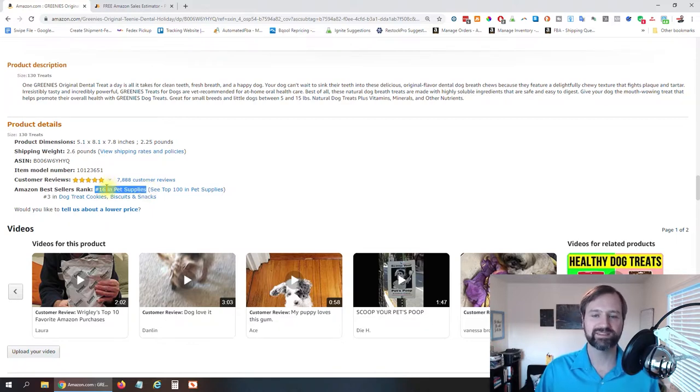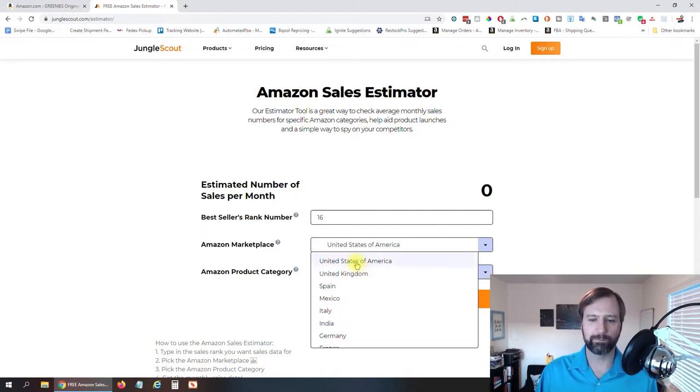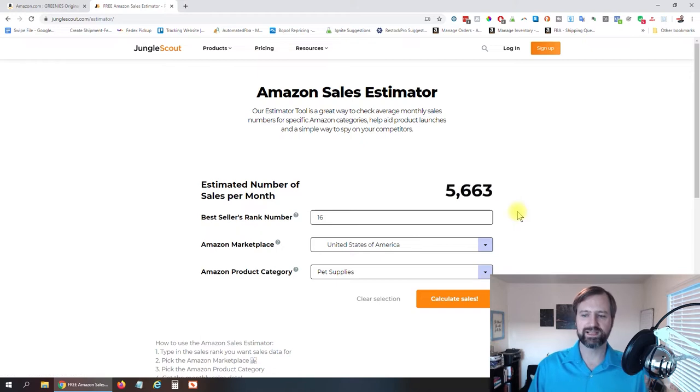So if we jump over to the Jungle Scout Estimator and put in 16 for the rank, select the United States marketplace, and set the category to Pet Supplies — you can just type in there to search — then click Calculate Sales. And there you go: 16,680 sales per month. This is a killer product.